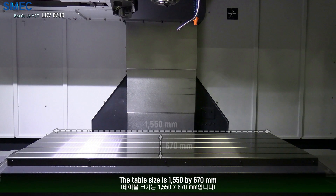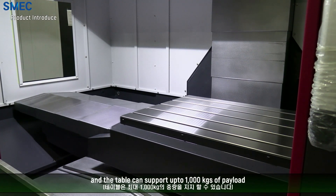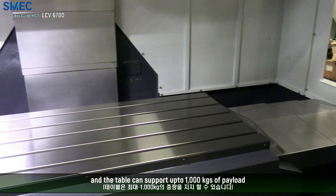The table size is 1550 x 670 mm, and the table can support up to 1,000 kg of payload.